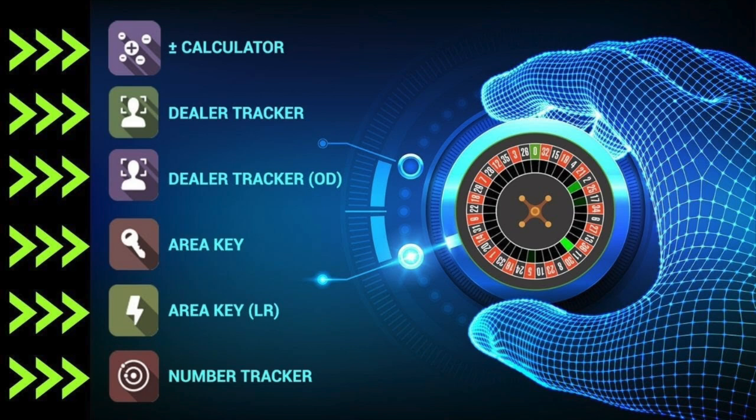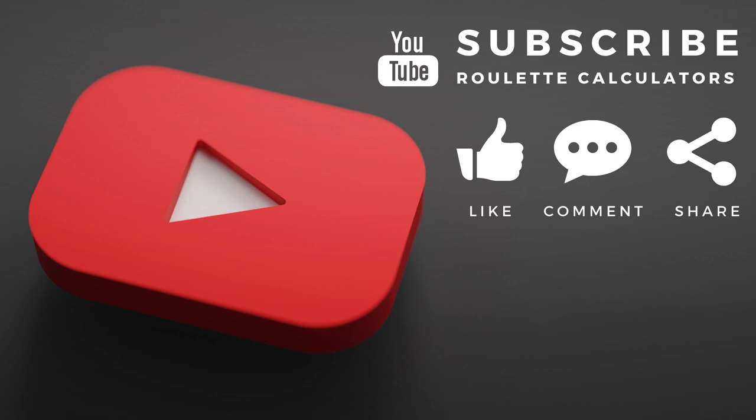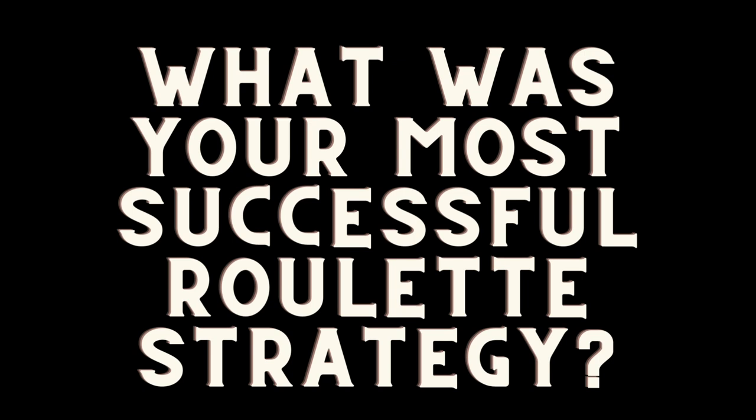If you'd like to learn more about these tools, click the link in the description. If you'd like a two-week free trial, click the contact us link and we'll be happy to hook you up. Please like this video and subscribe to stay updated with more ways to beat the casinos. Today's question of the day is: what was your most successful roulette strategy and why? Let me know in the comments and I'll make a video of that particular strategy, or I'll try to modify it to use in conjunction with these tools.